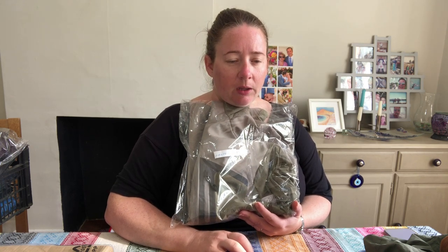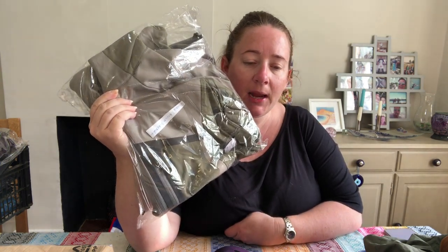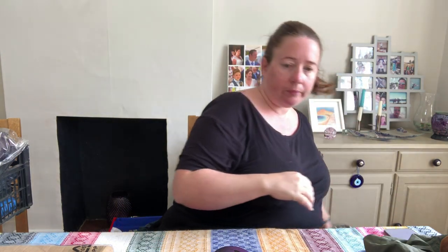This was listed at the weekend — it's a Columbia titanium jacket, medium, from the big mammoth haul. Cost £4 and it sold for £30, in really, really good condition. Really happy with that — and they didn't use a 15% off coupon.